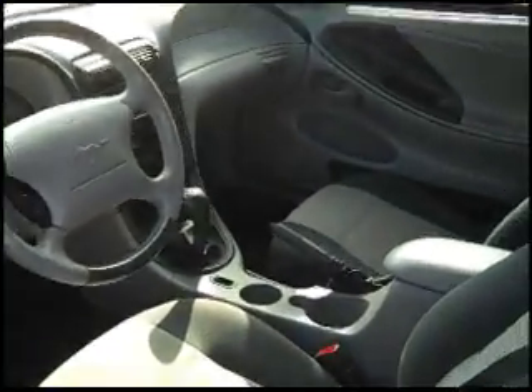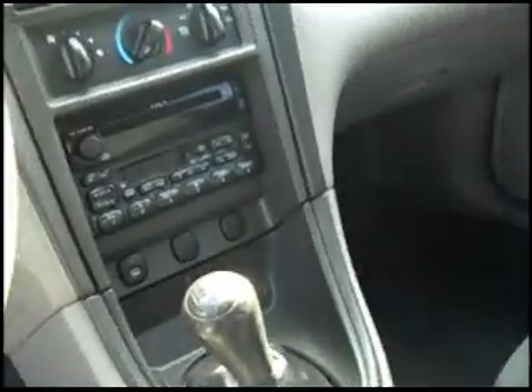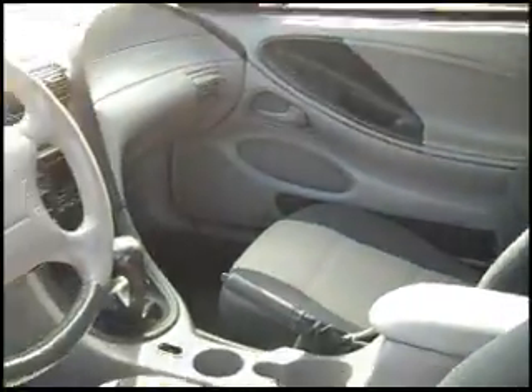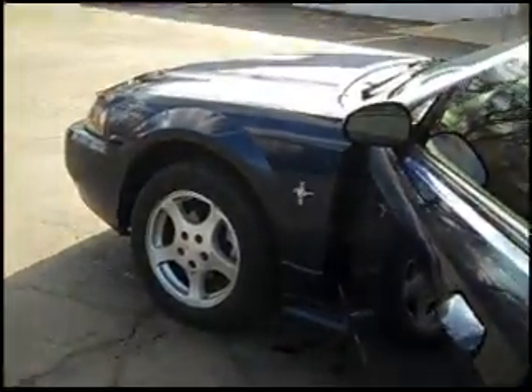You'll notice that it is a 5-speed manual transmission, all the luxuries of CD player, air conditioning, cruise control, power windows, power locks. And as I show you around inside, it's a really clean car inside and out, if you look around the driver's side.